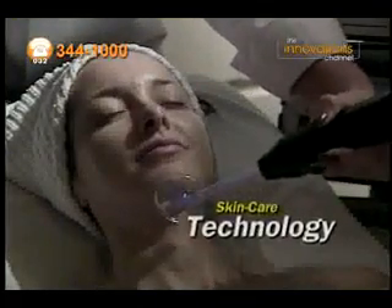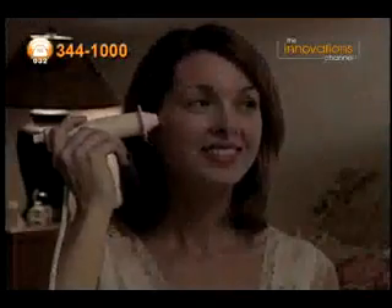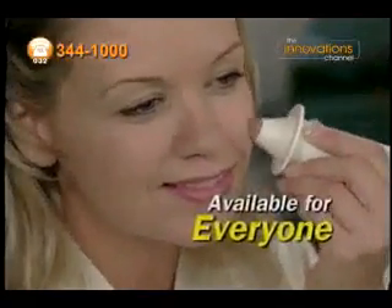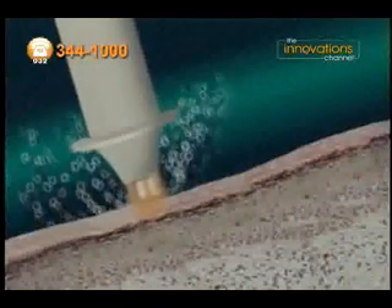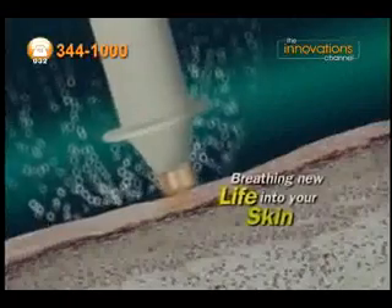Based on a skincare technology that's been used with great success for over 50 years in professional beauty clinics and spas all over the world, DermalWand condensed it, perfected it, and made it available for everyone. The DermalWand's contoured tip stimulates and creates enriched oxygen, breathing new life into your skin.